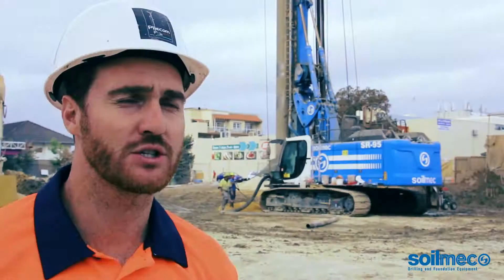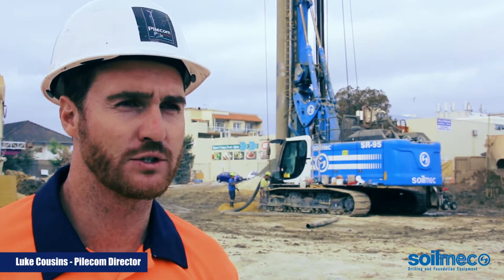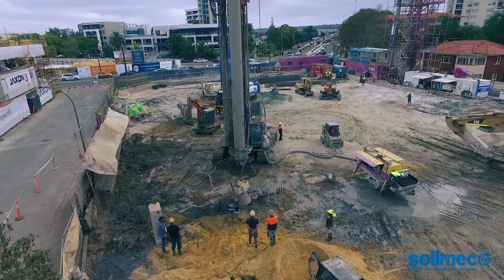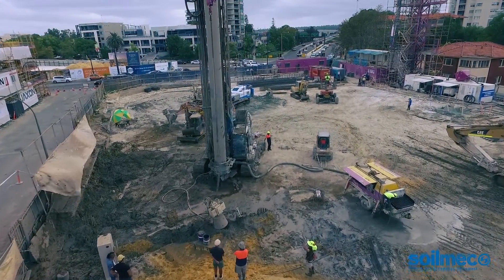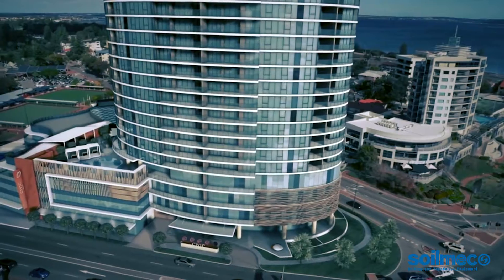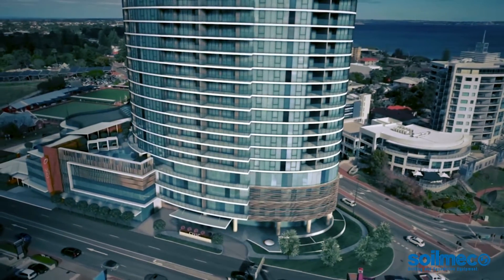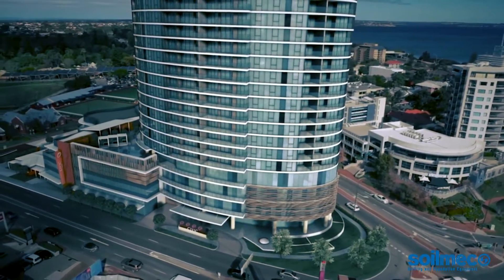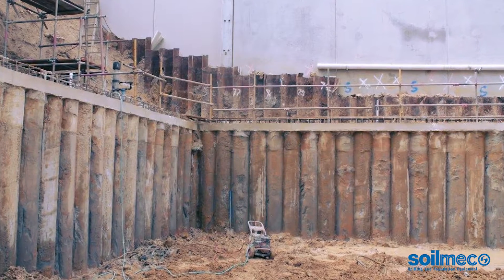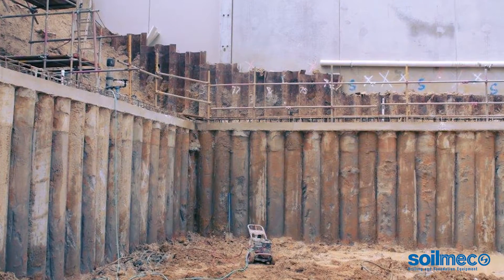Hansen Construction are not your average construction company. They handle everything internally from piling to the construction of the building to erecting the entire building. They decided to start in 2012 to do their own piling works, which they've completed six projects at present.